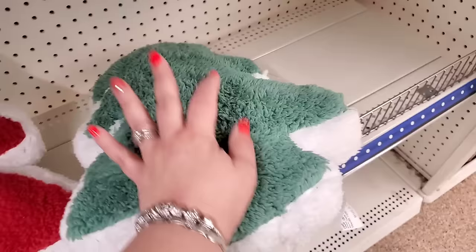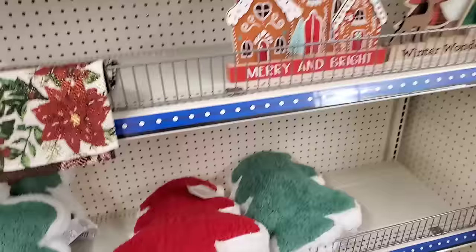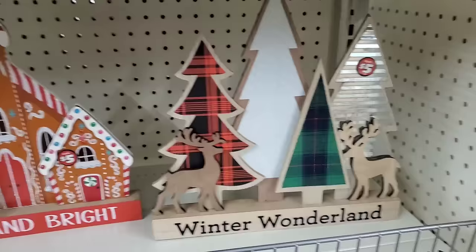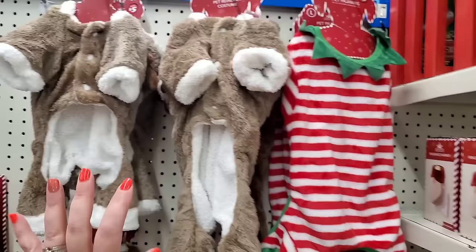We've got these fuzzy, warm-looking, gigantic pillows for $5 - these are so nice. They look like they would be really cozy and warm. And we do have the gingerbread house, which I love. I've shown these to you before - the $5 little decor pieces. I absolutely love the gingerbread house one. And we have this woodland deer scene. They also have the home for Christmas ones. I did not ever see the pet reindeer costume, which comes in small, medium, and large - that is adorable. Or the pet pajamas.